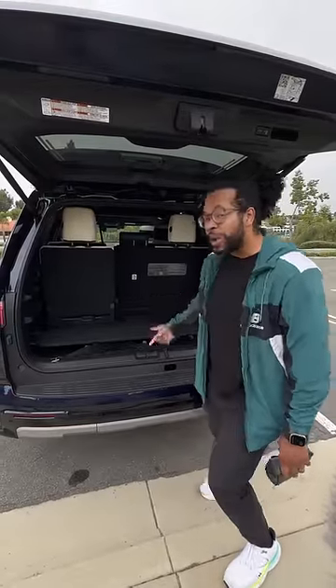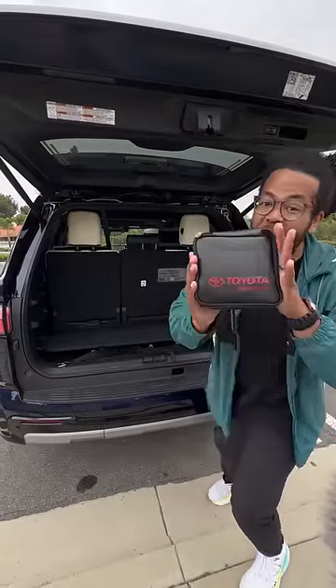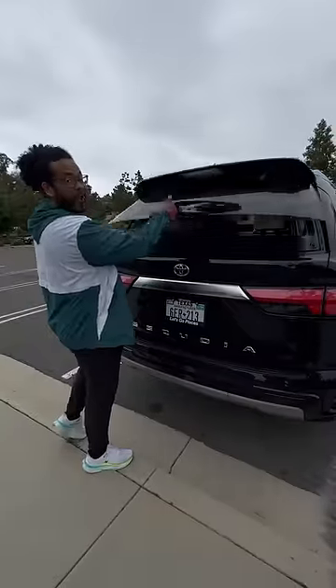You can even push this button to recline in the back. You can choose between having more storage space or more passenger room by just using these levers. My favorite part is this velcro first aid kit, and if you have longer items like a surfboard, you can pass it through there.